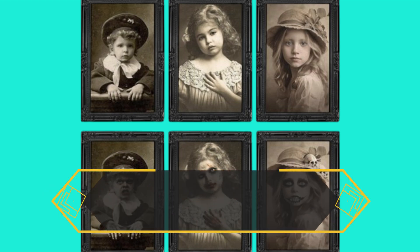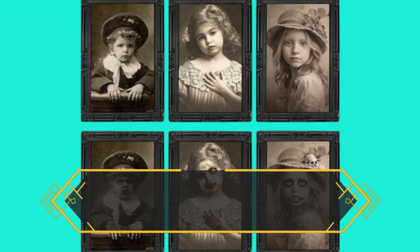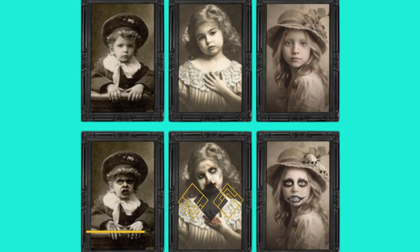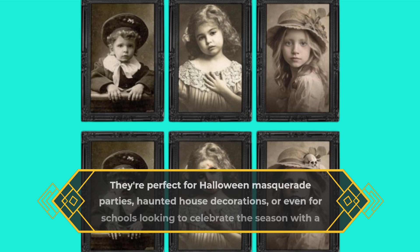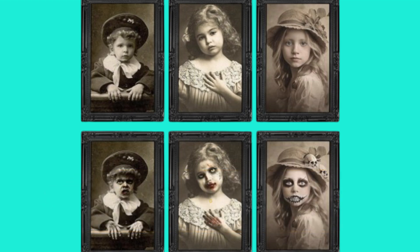The pack includes three distinct designs, each contributing to a spooky ambiance. Picture this: you're hosting a Halloween party, the lights are dimmed, and these frames come to life, creating a spine-chilling atmosphere. They're perfect for Halloween masquerade parties, haunted house decorations, or even for schools looking to celebrate the season with a touch of fright.